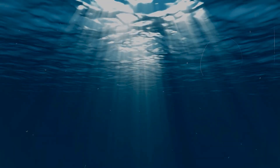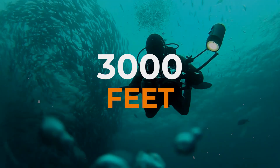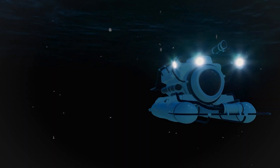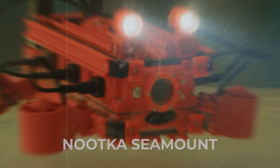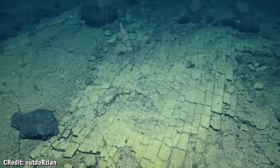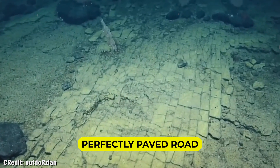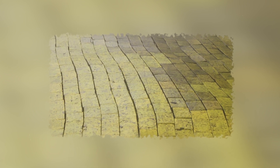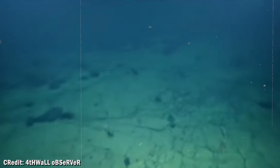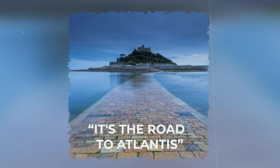It's April 2022 and scientists are live-streaming a routine dive 3,000 feet below the Pacific Ocean, using a remote robot to explore an underwater mountain called Newtka Seamount. Suddenly their cameras reveal something that makes the entire research team go silent. Spread across the seafloor is what looks like a perfectly paved road — a yellow brick road with rectangular stones arranged in perfect rows. The blocks are so uniform, so precisely placed, that the first scientist to see it literally said, 'It's the road to Atlantis.'